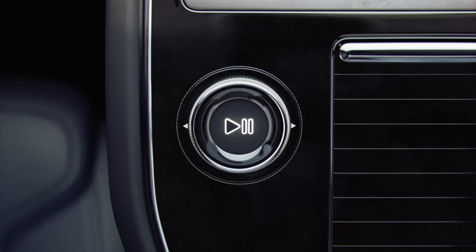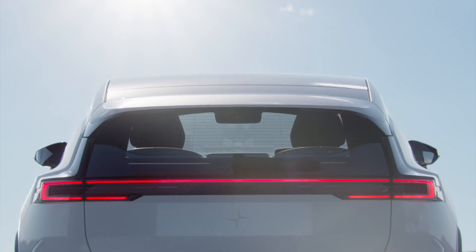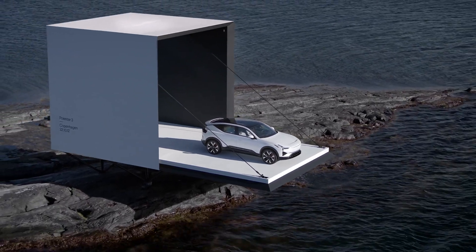Just imagine test driving a Polestar — a Polestar 2 in fact — in these icy conditions and snowy weather. That's absolutely clever by the company, and it's out-of-the-box thinking — pun intended of course.